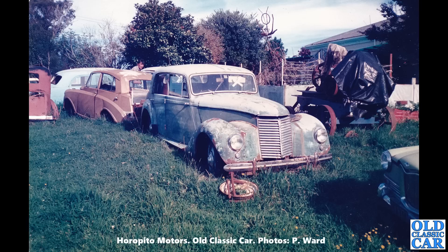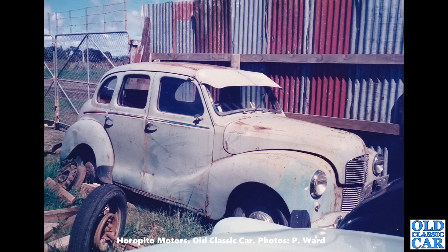The amazing thing is this scrapyard is still in existence, and many of the cars that feature in this video and collection of old photographs are probably still there.